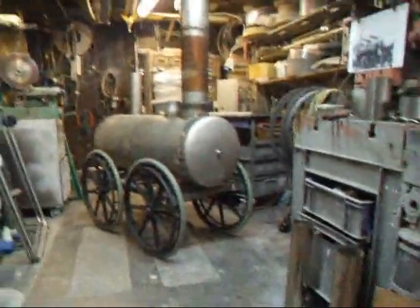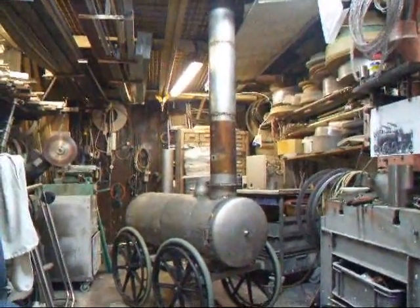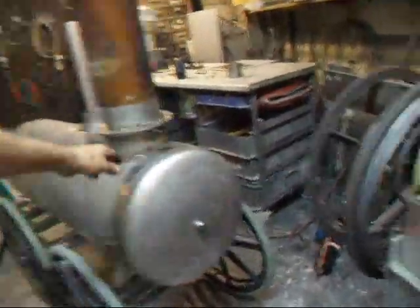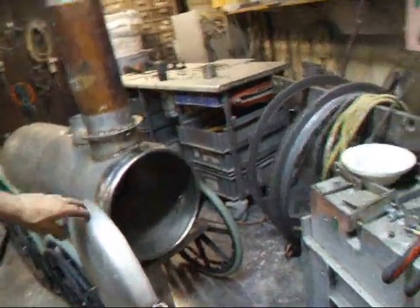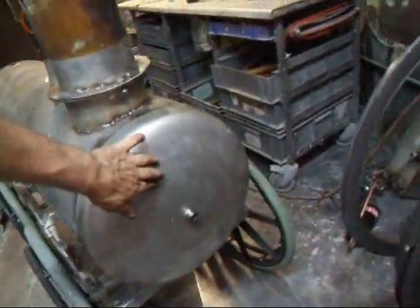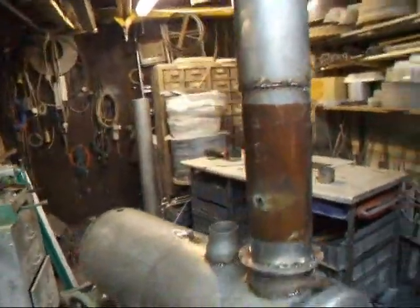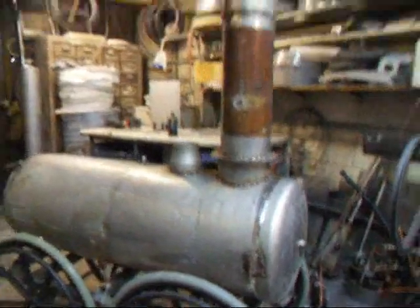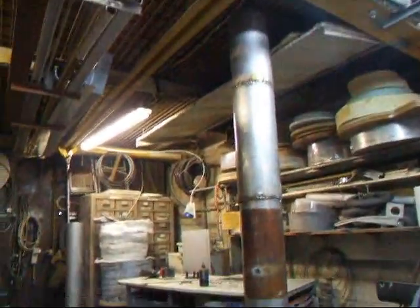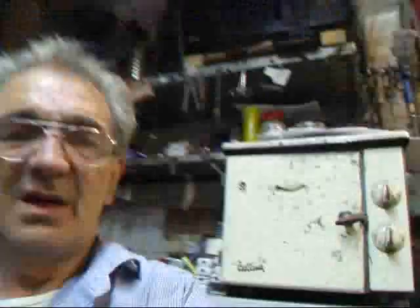We've got the stack done and we've got the front on. It's starting to look a little bit like the Starbridge Lion.